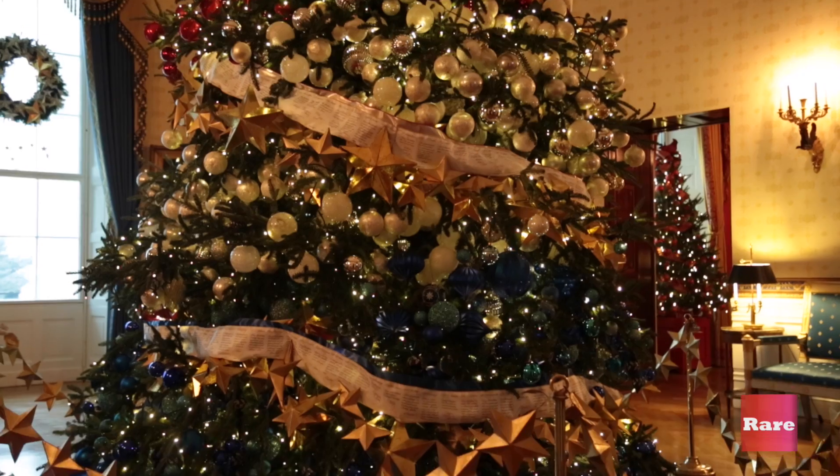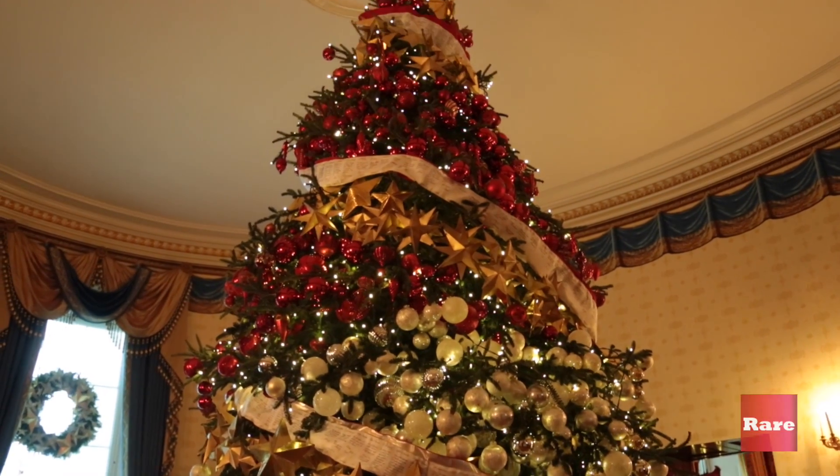We're in the White House Blue Room, which is right in front of the main entrance of the White House. And this tree behind me is actually 18.5 feet tall and is from Pennsylvania.